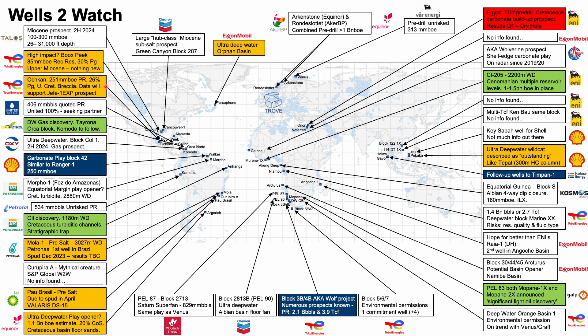In Mexico, the Ochcan well is expected to conclude imminently. The Brooks Peak well was included on the Wells to Watch of some other companies, however we don't believe it's a particularly high-impact well — it's targeting a well-explored play, and the estimated resources, while good, won't turn heads globally. They actually spud in the back end of 2023 and results are yet to be published. In the Gulf of Mexico, Chevron's Corvus well spud in January but was announced as unsuccessful.